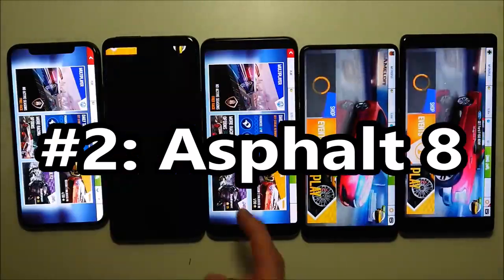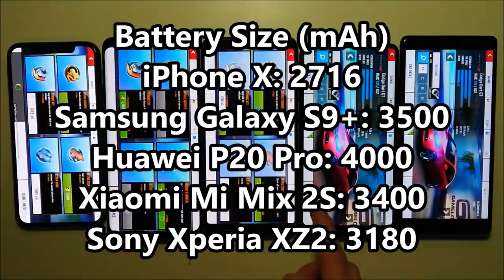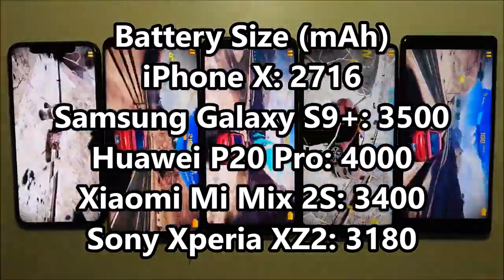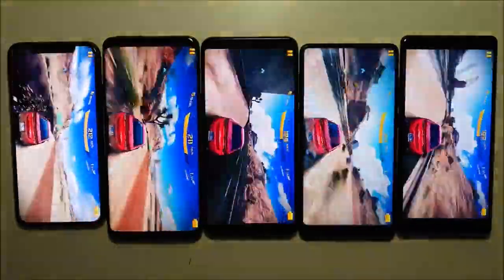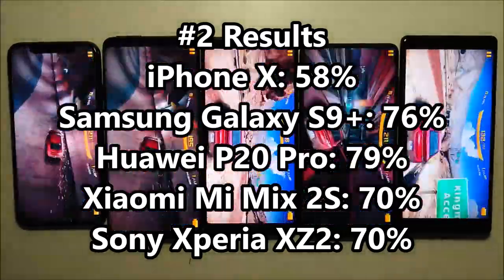Moving on to the next test of Asphalt 8. Now look at the battery size — the Huawei has an insanely large 4,000 mAh capacity, while the iPhone is the smallest at 2,716 mAh. So those are really the two outliers. Looking at the results, the 4 Android phones are all in the 70s, and the iPhone is in last place at 58%.